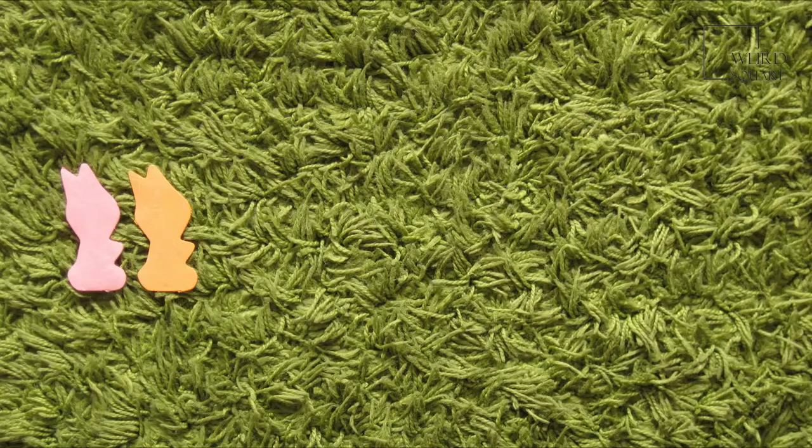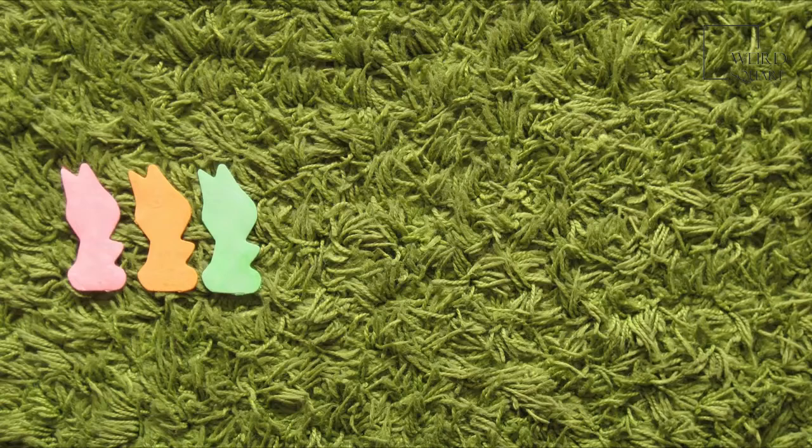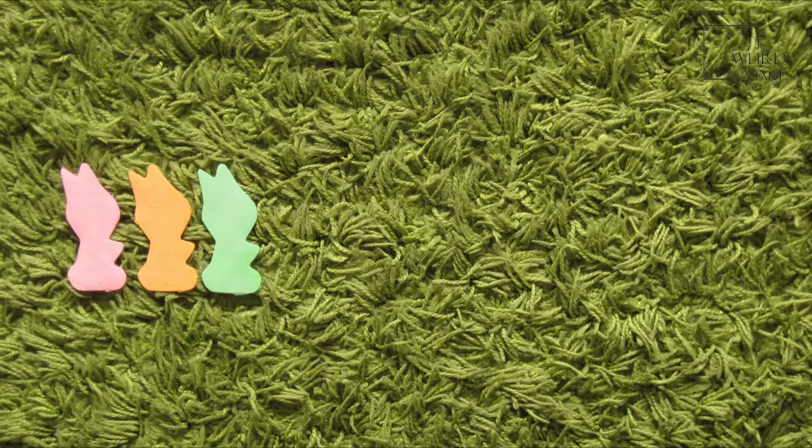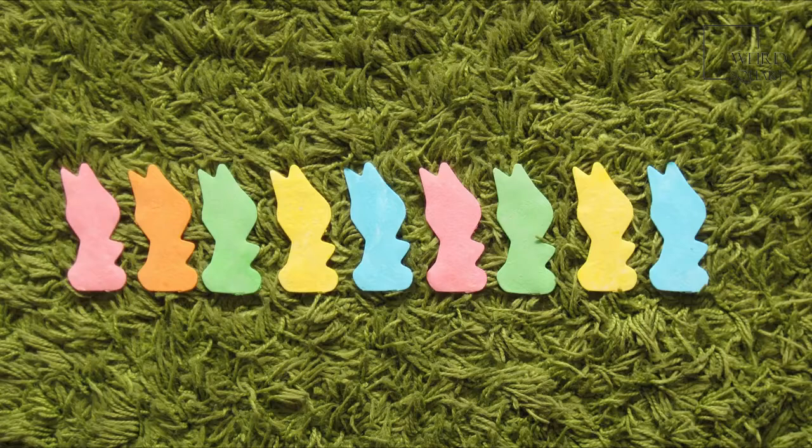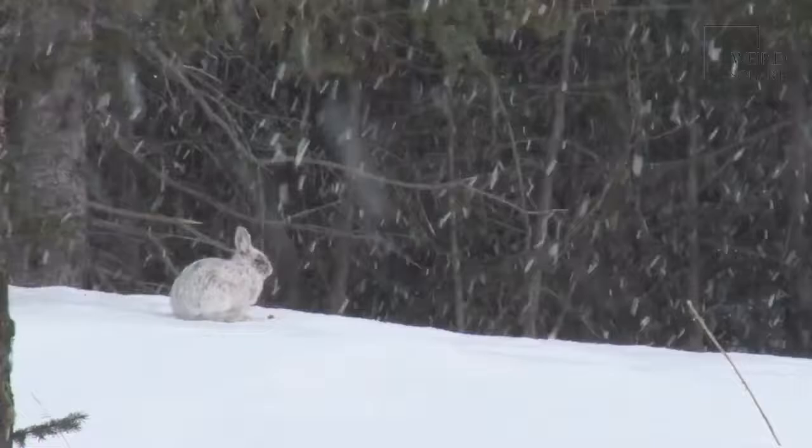Arctic Hare Appearance and Behavior. Arctic hares, along with other members of the hare family, are often confused with rabbits, but the two species, while related, are different animals. Hares typically have longer ears and longer hind feet than rabbits. The tail of a hare is longer as well. In the case of the Arctic hare, its ears are actually shorter than other types of hares, which helps it to conserve heat in the cold climate in which it lives.